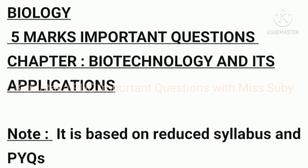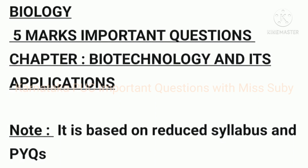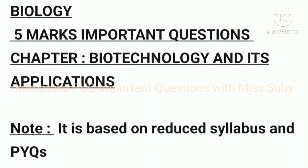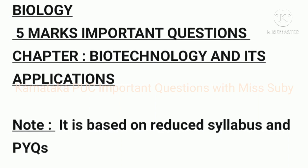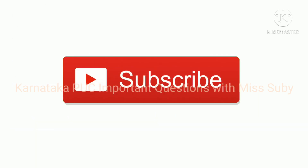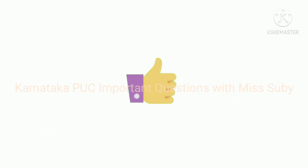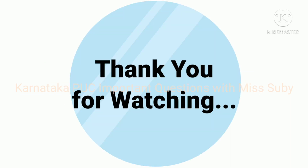Friends, these were some five mark important biology questions from the chapter 'Biotechnology and its Applications.' I hope it will be very useful for you all. Please study these questions perfectly, and all the best! Please subscribe to my channel and don't forget to like, share, and comment. Thank you for watching.